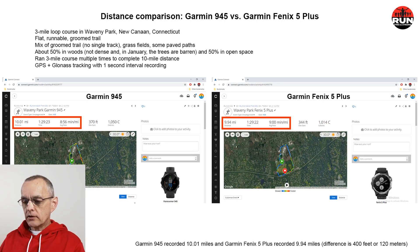We've downloaded the data from the Garmin 945 and the Garmin Fenix 5 Plus. Let's quickly review the key assumptions for the test. We ran a three-mile loop course in Waveney Park — a flat, runnable groomed trail, mix of groomed trail, grass fields, and some paved paths. About half is woods (not dense) and half is open space. We ran the course multiple times to complete 10 miles, using GPS and GLONASS tracking with one-second interval recording.